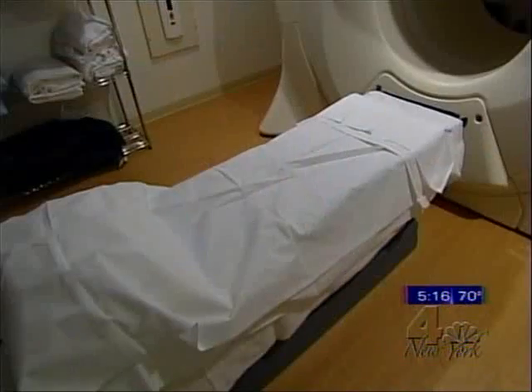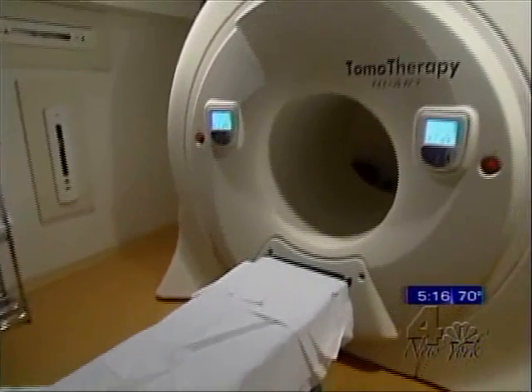He desperately tried to find someone who would actually say, "do this." And of course, no one actually says "do this" — they say, "well, you could do this." He returned to the United States for a type of image-guided radiation therapy called tomotherapy.